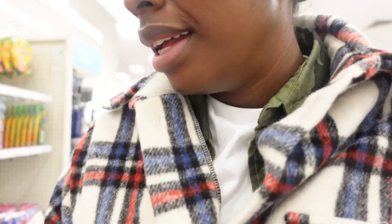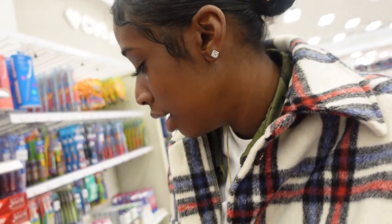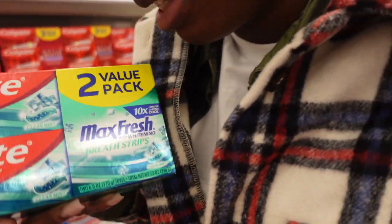Now we're in the oral hygiene area, and I take my oral hygiene very seriously. We're going to get some toothpaste — I use two different ones. They don't have the purple one today, so I'll go with this one. I really like Colgate Max Fresh breath strips with whitening — this is my favorite, so I'm grabbing these.